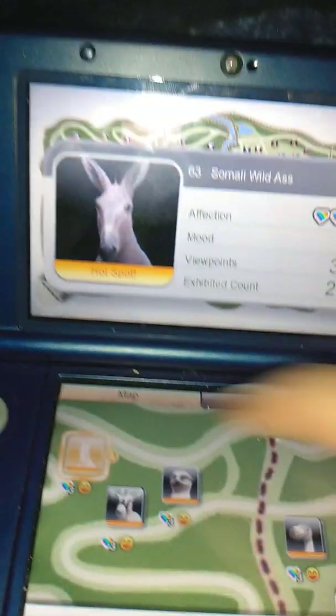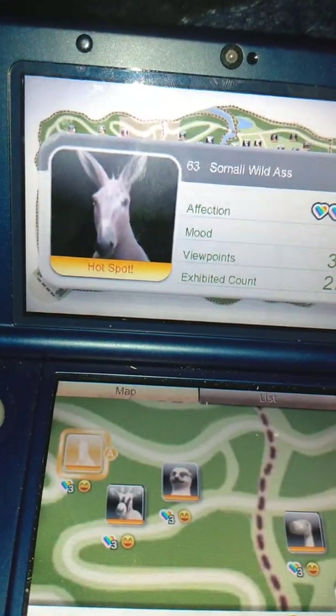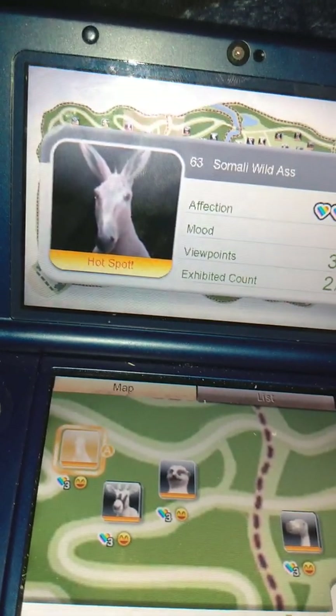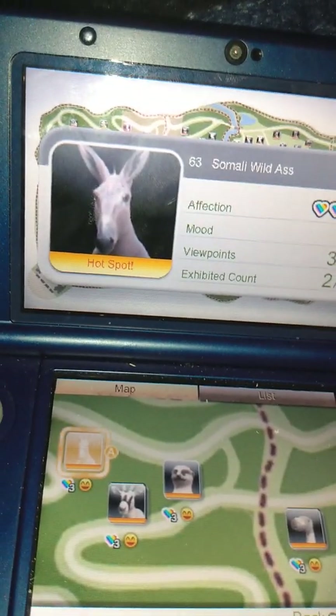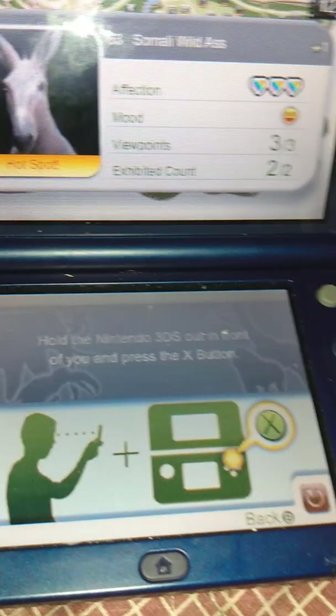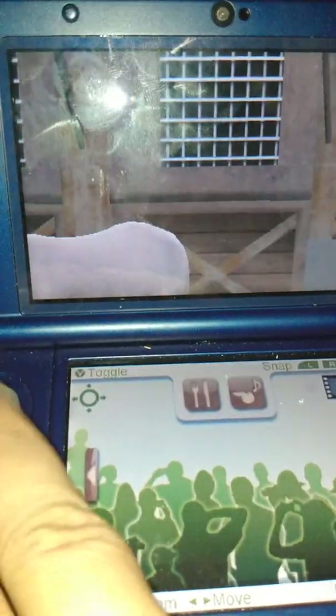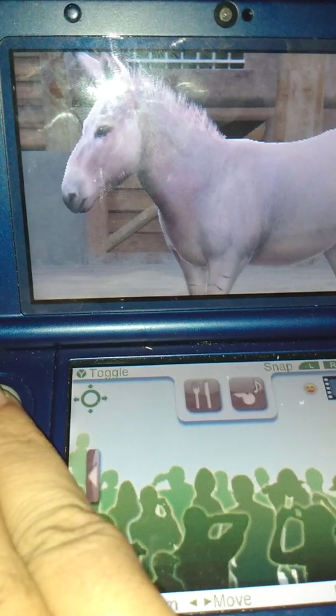The first animal we're gonna check out is the Somali Wild Ass. I mean, not swearing here, but that's the actual name of this animal — the Somali Wild Ass. Let's take a look. So here we have the Somali Wild Ass.